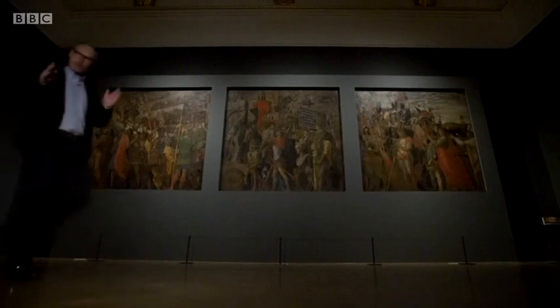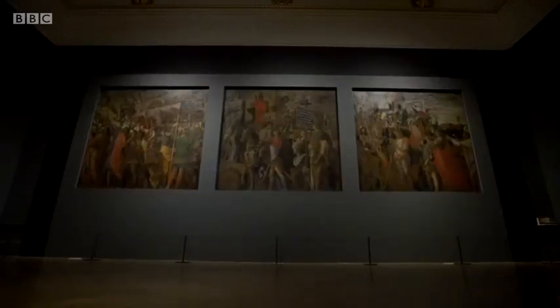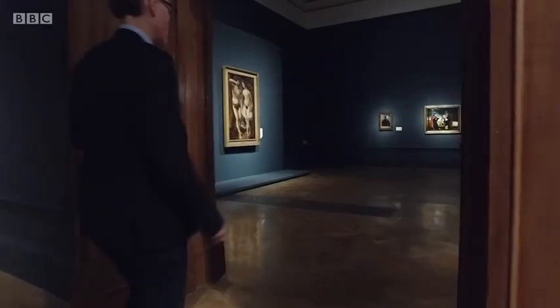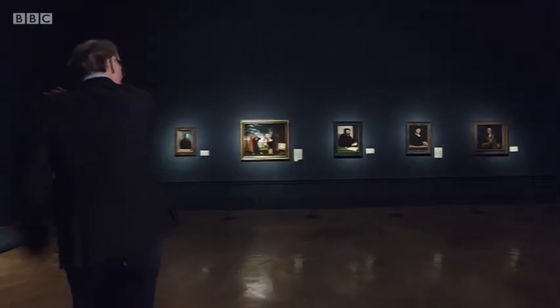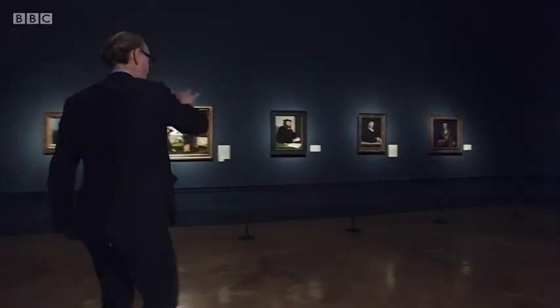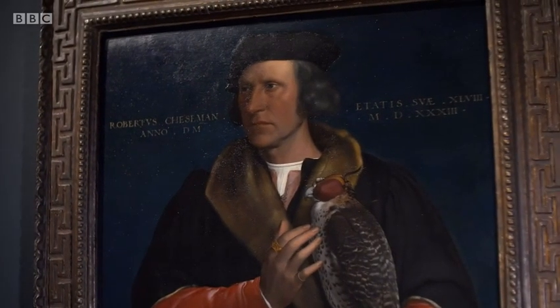He had two main focuses for his collection — that's Mantegna's The Triumph of Caesar, by the way. His first passion was for the German, Flemish and Dutch artists of the Northern Renaissance. Hence, we had this wonder wall of Hans Holbein portraits, at the end of which is this absolute cracker of Robert Cheeseman, the royal falconer.